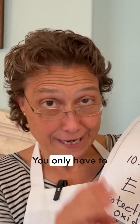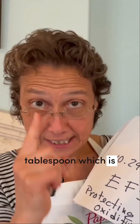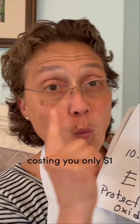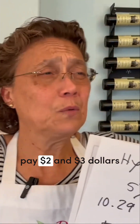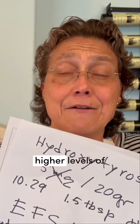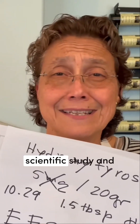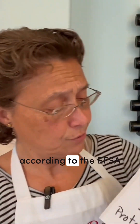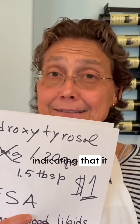You only have to consume three quarters of a tablespoon, which is costing you only $1 per day. In other words, there is no need for you to pay $2 and $3 per serving for other extra virgin olive oils that claim higher levels of polyphenols, because according to scientific study and according to the EFSA, there is no evidence indicating that it makes a difference.